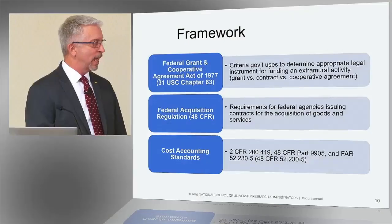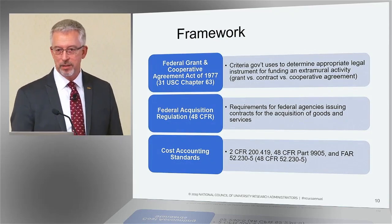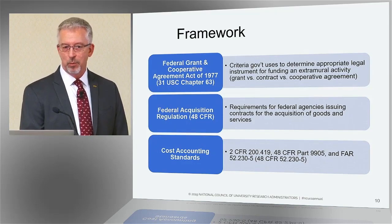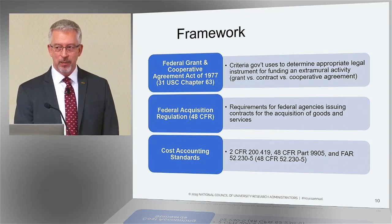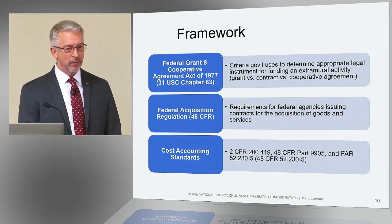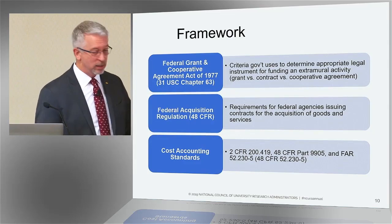There are three fundamental regulations that govern our federal awards. The first is the Federal Grant and Cooperative Agreement Act of 1977 — we've included the USC citation so you can look it up after this workshop. It's actually a fairly interesting law to read because it's written in normal English and it's about four paragraphs long. That's it. But it covers a lot of stuff.